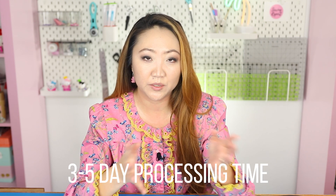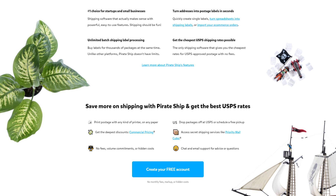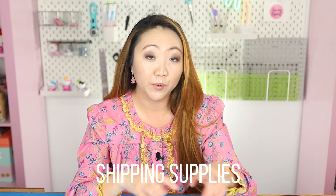I would rather exceed expectations than have a customer be disappointed, so even though my processing time says three to five days, I really try to get packages out the next day. I would highly recommend the Pirate Ship service — it's free, easy to use, and integrates with Etsy, making things very simple. They offer discounted rates. For shipping supplies, Amazon has been one of the cheapest and most convenient options — bubble mailers, resealable clear bags for products, and sewing report stickers from Moo.com for branding.